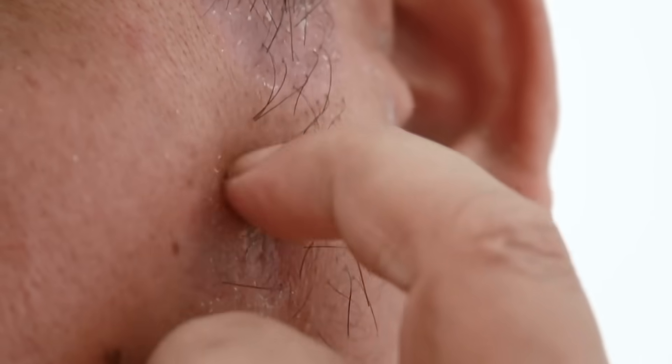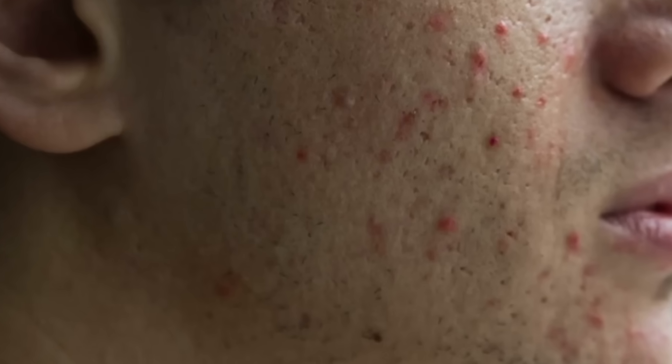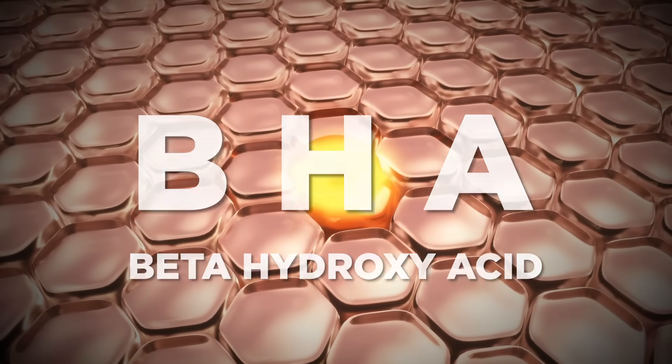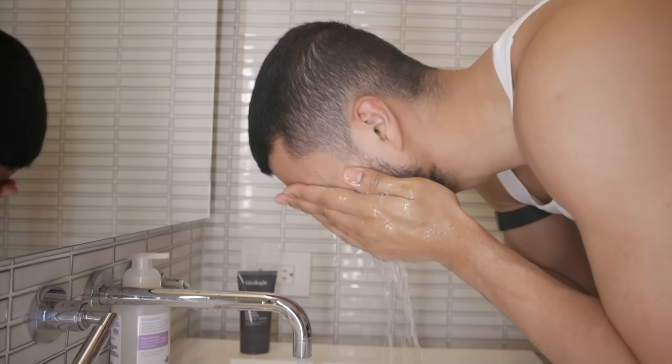If you have dry or sun-damaged skin, you want an exfoliant that has hyaluronic acid to help repair the damage. If you have acne-prone or oily skin, opt for a beta-hydroxy acid exfoliant, or BHA, as this will penetrate deeper and balance your oil glands. No matter what exfoliant you use, apply a pea-sized amount and gently massage it onto your damp face, moving upwards, counterclockwise, in circular motions. This will activate your lymphatic system to increase blood and oxygen supply. Do this for 30 seconds, then rinse off. Experts suggest exfoliating once a week; if you have oily or acne-prone skin, you can exfoliate up to three times a week.